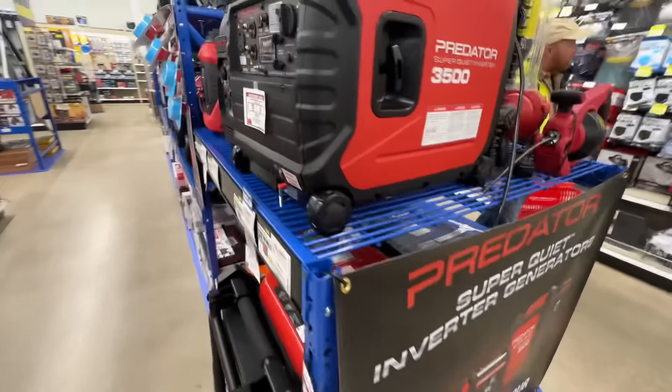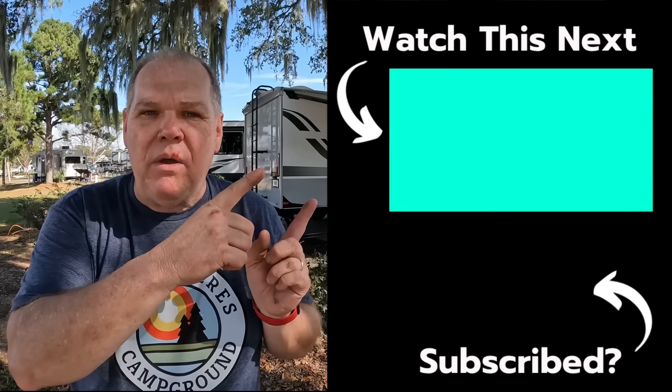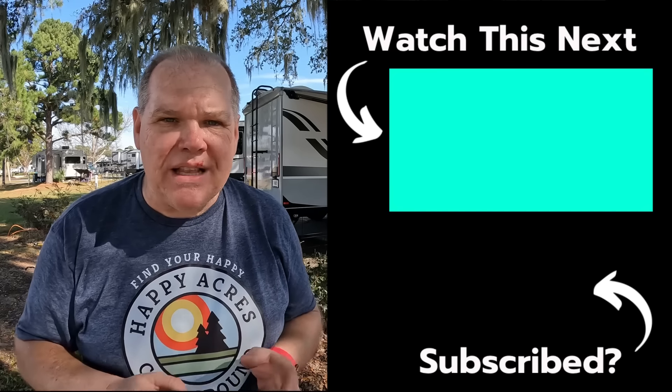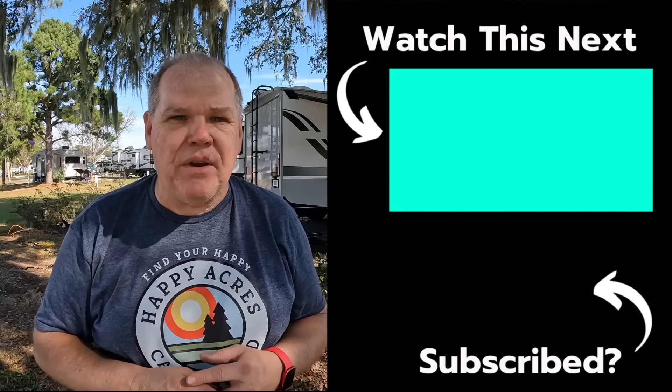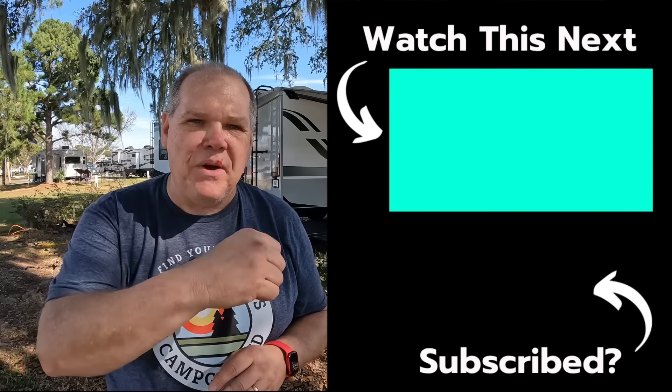One of my all-time favorite purchases at Harbor Freight was my Predator 3500-watt generator. I'm going to link a playlist where I review it and run lots of tests — it has been a great generator for us. Until next time everybody, we'll see you on down the road. Good night.